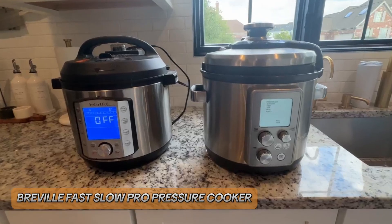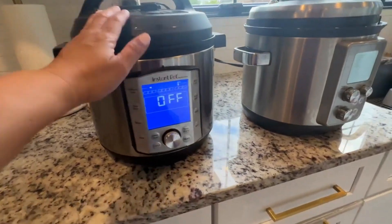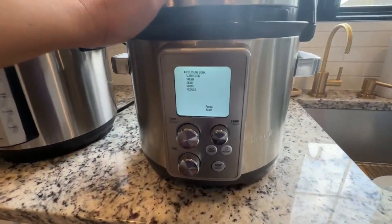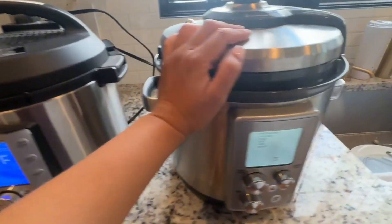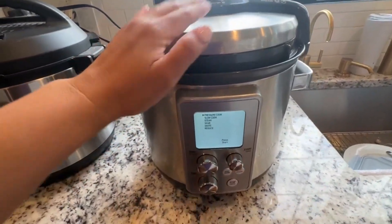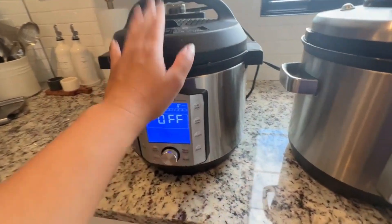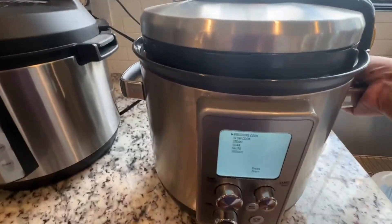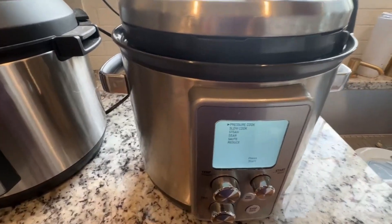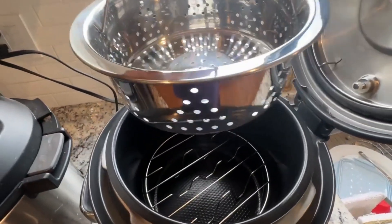Number 4: Breville Fast Slow Pro Pressure Cooker. The Breville Fast Slow Pro Pressure Cooker excels in versatility and performance. This six-quart appliance offers dual functionality with both pressure and slow cooking options. Its intuitive LCD screen and easy-to-use controls make adjusting settings simple, and its stainless steel construction ensures durability and even heat distribution. With 11 pressure levels and a variety of cooking presets, it adapts to different recipes seamlessly.